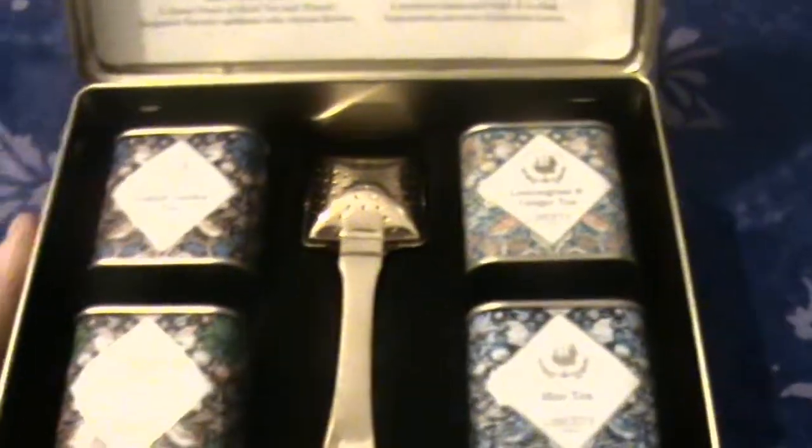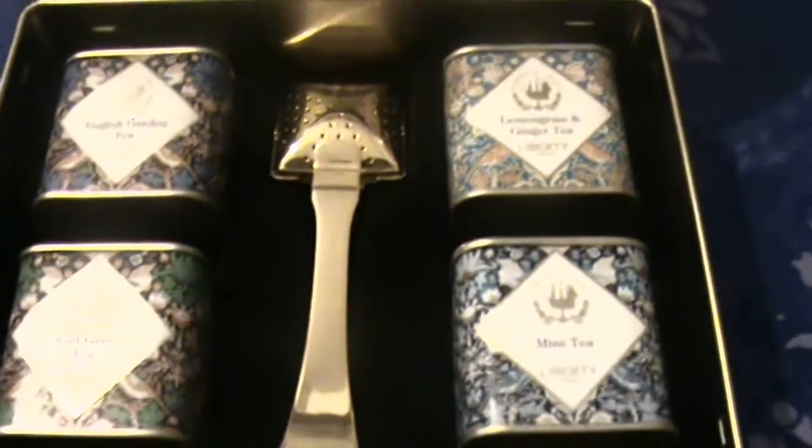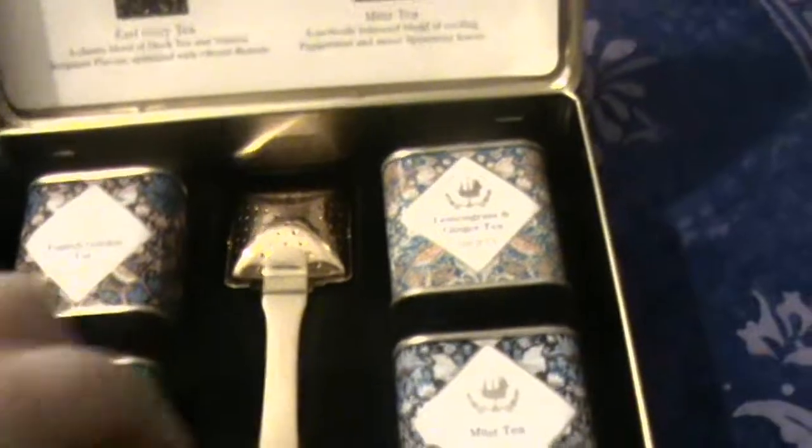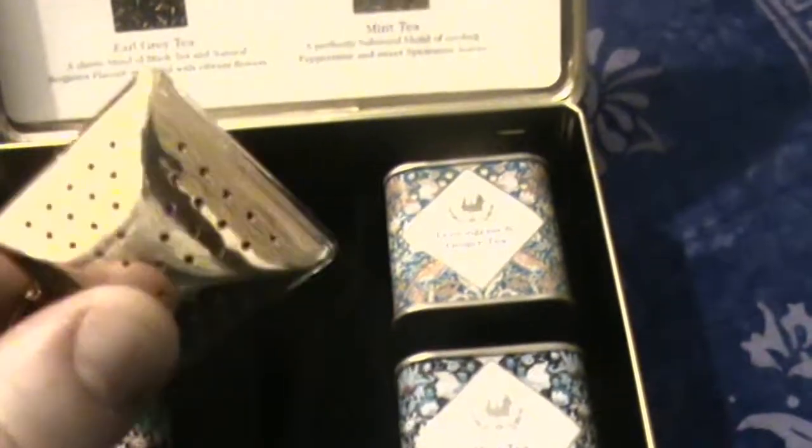This is absolutely fine for people who have nut allergies and vegetarians. If you want to treat yourself to something a little more luxurious, especially now Christmas is coming up, this is something you'd like to go for. Very pretty. Let's get on with the tasting. First of all, we're going to brew the tea and have a look at what colour comes out when you add the water. I'm going to break out my tea infusers — I've already got one here. That's very pretty.